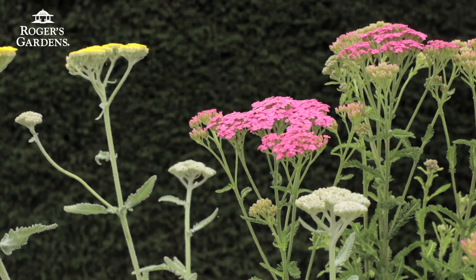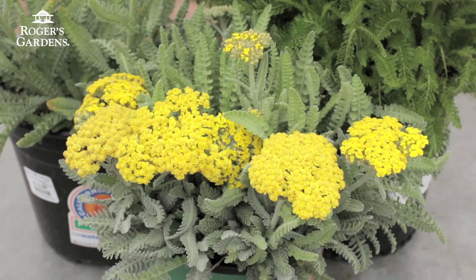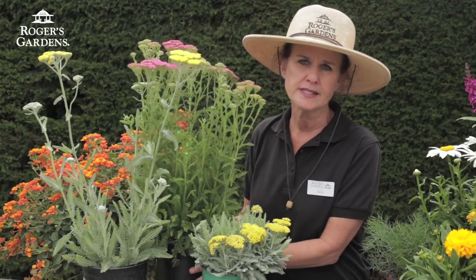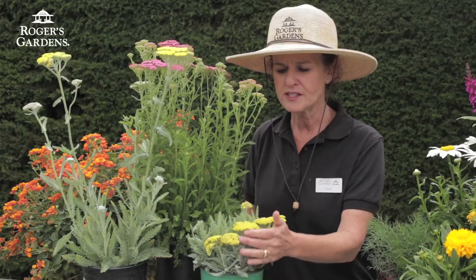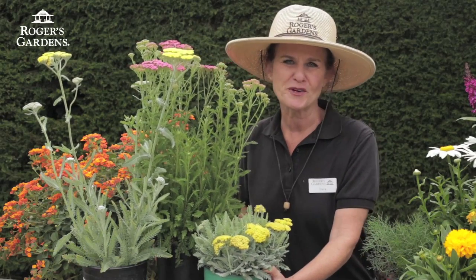The next plant I want to introduce you to is Yarrow, Achillea, which is a fabulous butterfly-attracting plant. It's a nectar plant and it comes in all different colors and sizes, so you can pretty much have a smorgasbord of Yarrow in your garden for your butterflies.